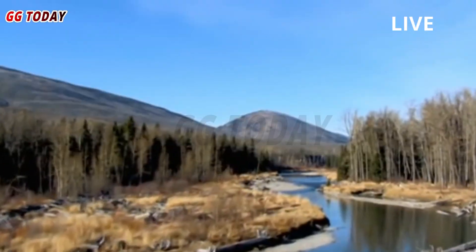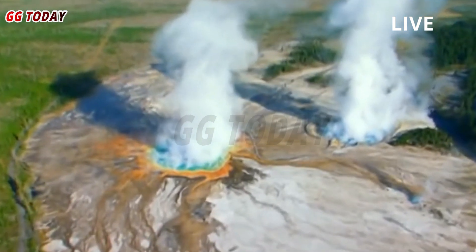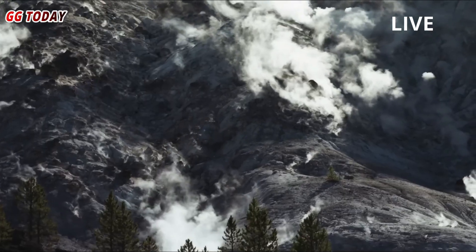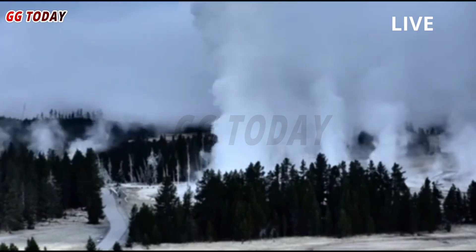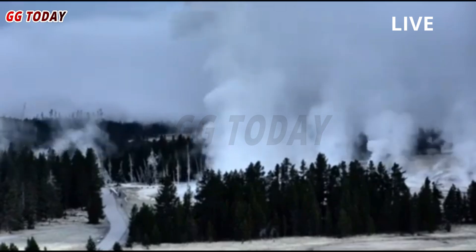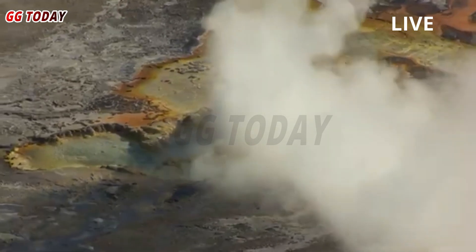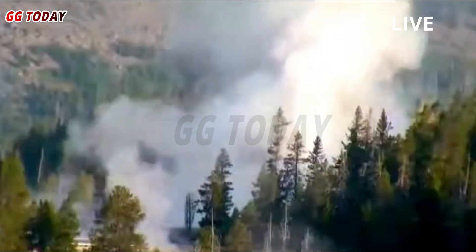According to the USGS, there is monitoring data and eyewitness accounts indicating sporadic eruptions at Black Diamond Pool several times since last year's explosion. Officials say hydrothermal vents typically occur in the park one to several times per year, but they often occur in remote areas where they may not be immediately detectable. A similar but smaller vent occurred at Porkchop Geyser in 1989.